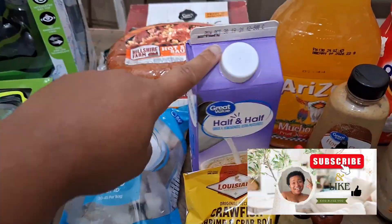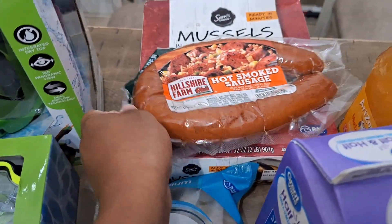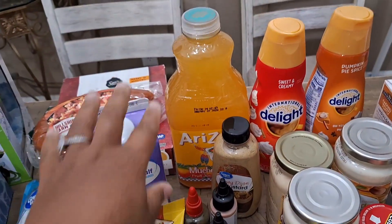This one is two to three dollars, this one is three and change, and this one is six dollars.